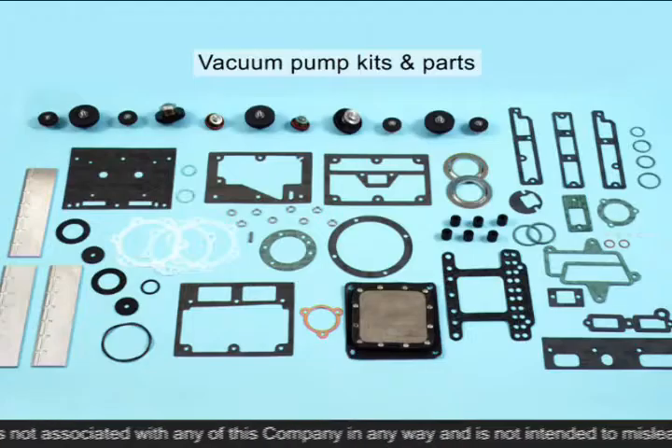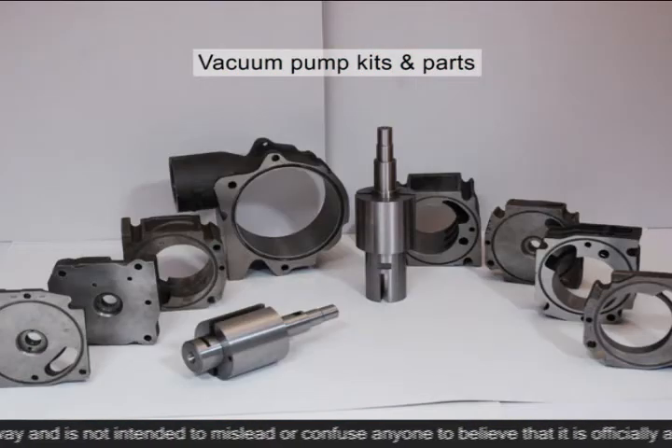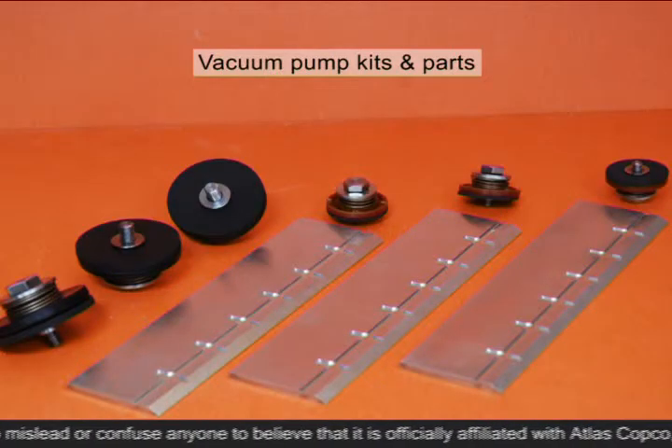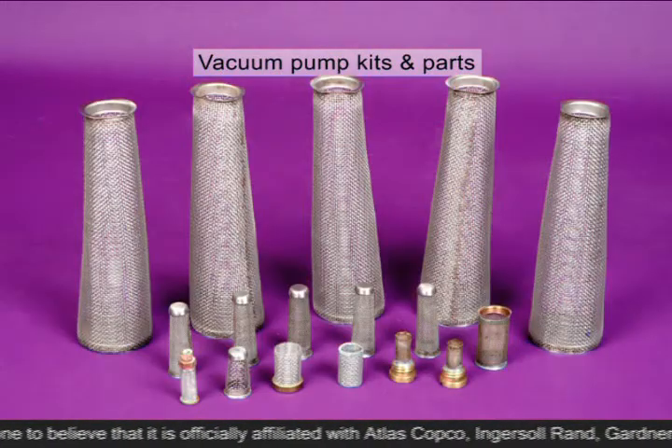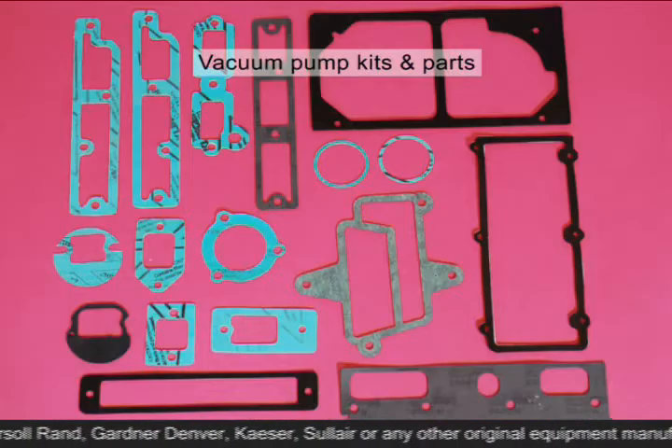We deliver aftermarket replacement non-genuine rotors, stators, vanes, exhaust valves, scavengers, and gasket sets for vacuum pumps.